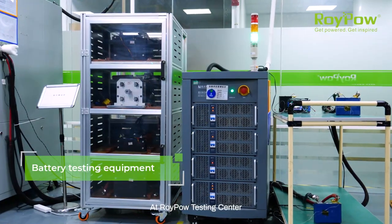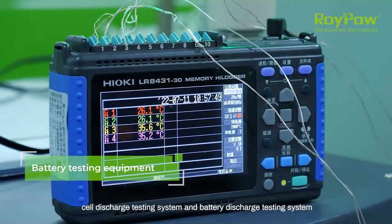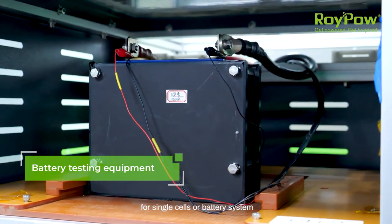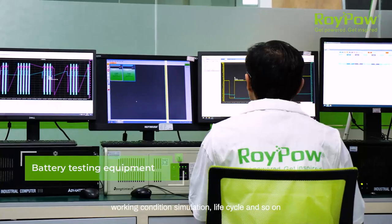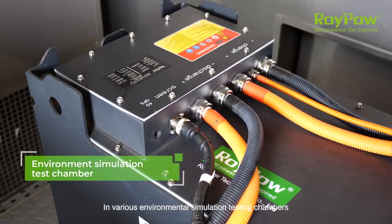At RoyPow Testing Center, cell discharge testing system and battery discharge testing system are adopted to conduct high precision tests for single cells or battery systems, such as capacity, power internal resistance, working condition simulation, life cycle and so on.